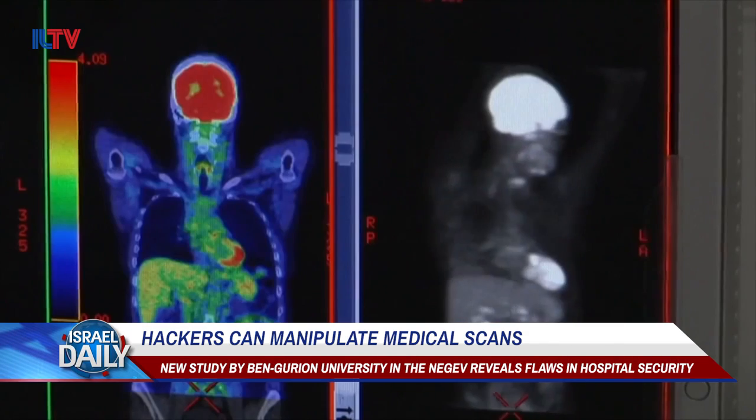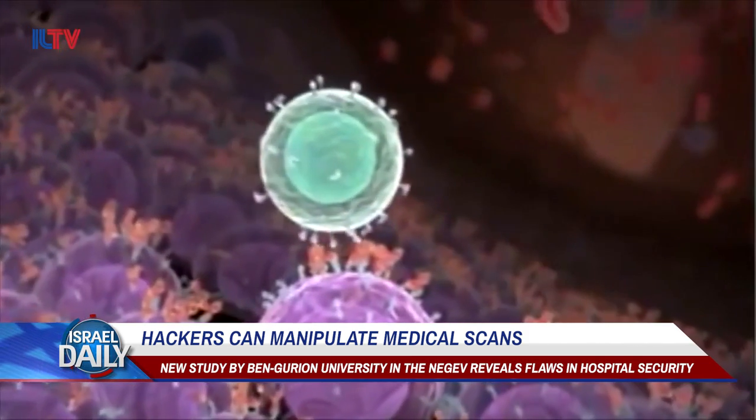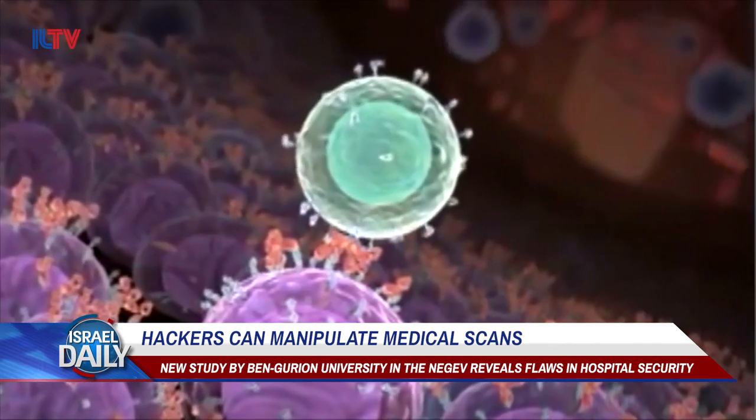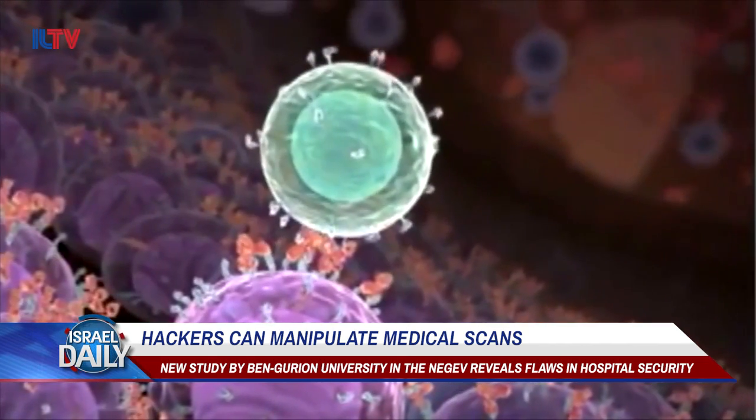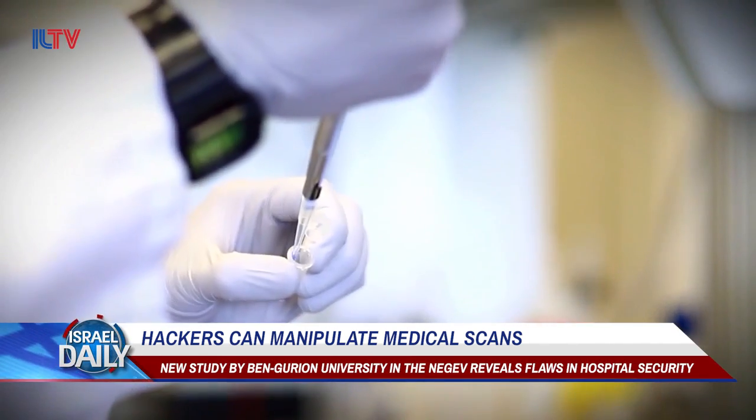A terrifying new discovery may leave you thinking twice after your next medical scan, as a new study conducted at Ben-Gurion University in the Negev has now shown that hackers can both add or remove medical conditions from CT and MRI scans.